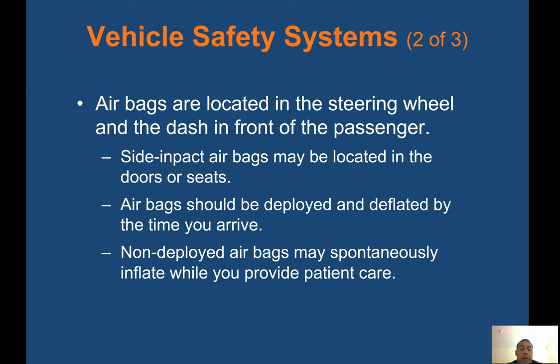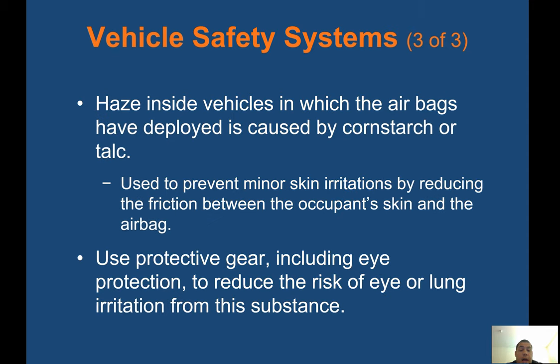Airbags are located in the steering wheel and in the dash in front of the passenger. Side impact airbags may be located in the doors or seats. Airbags should be deployed and deflated by the time you arrive, but non-deployed airbags may spontaneously inflate while you provide patient care. Haze inside vehicles where airbags have deployed is caused by cornstarch or talc, used to reduce friction between the occupant's skin and the airbag. Use protective gear including eye protection to reduce risk of eye or lung irritation.